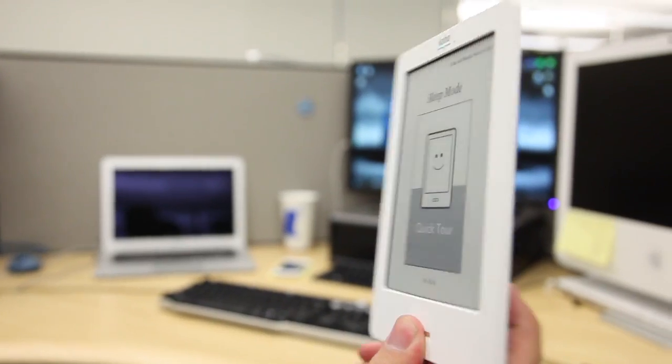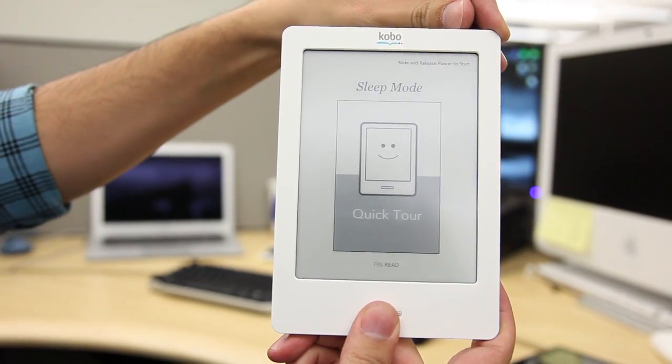I really wanted to like the Kobo Vox. Kobo, of course, is an underdog company, and Barnes & Noble and Amazon are heavyweights. Especially given how nice Kobo's e-ink e-readers are, with the Vox, I'm just quite frankly disappointed.